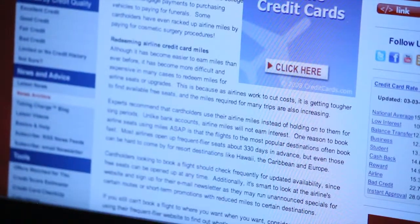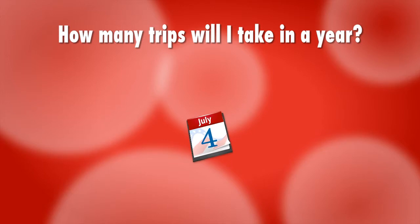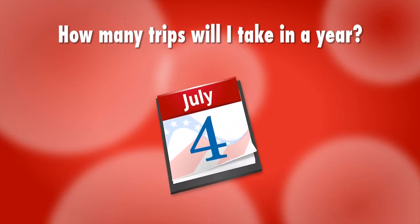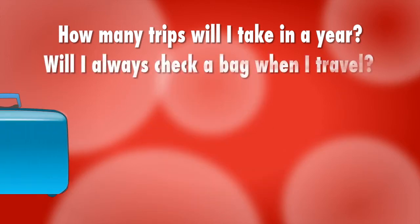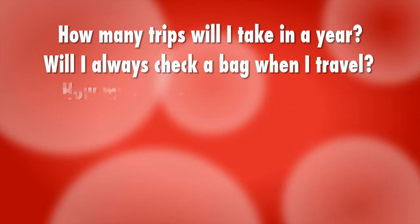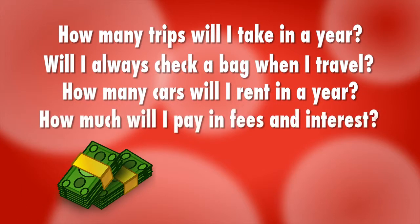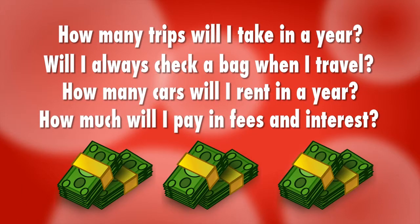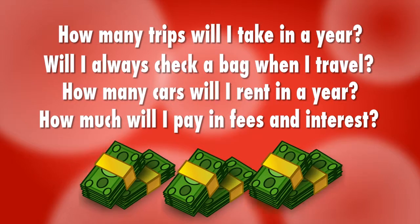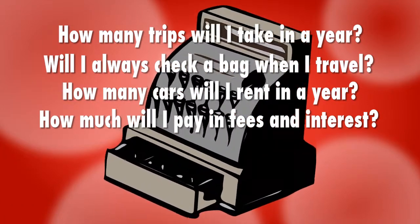So before you apply for another enticing airline or travel rewards credit card, ask yourself a few questions about your travel habits. How many trips will I take in a year for pleasure? And what are the approximate costs? Will I always check a bag when I travel? Estimate those costs. How many cars will I pay to rent in a year? How much will I pay in fees and interest on this card in a year? These questions will help you determine the true out-of-pocket versus the possible rewards you could actually redeem.